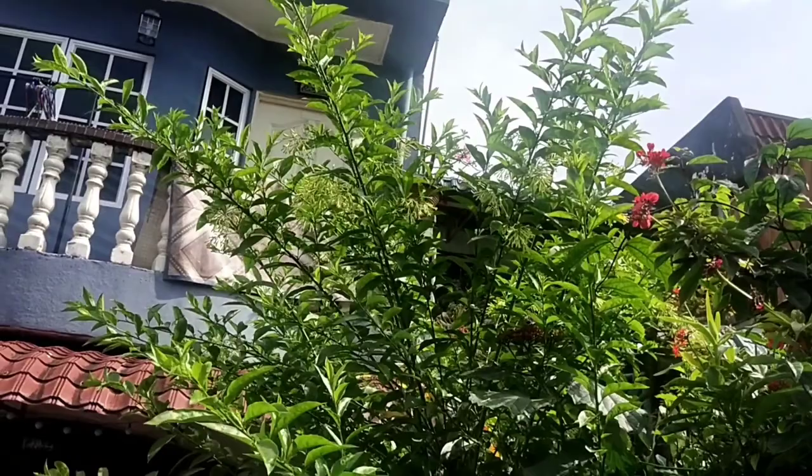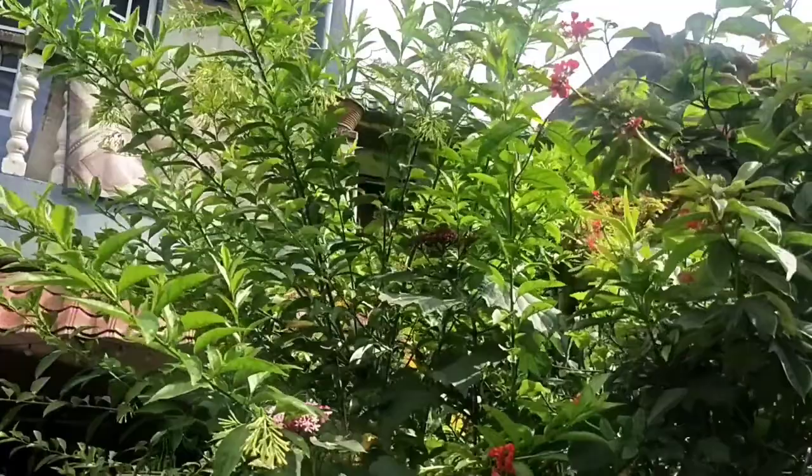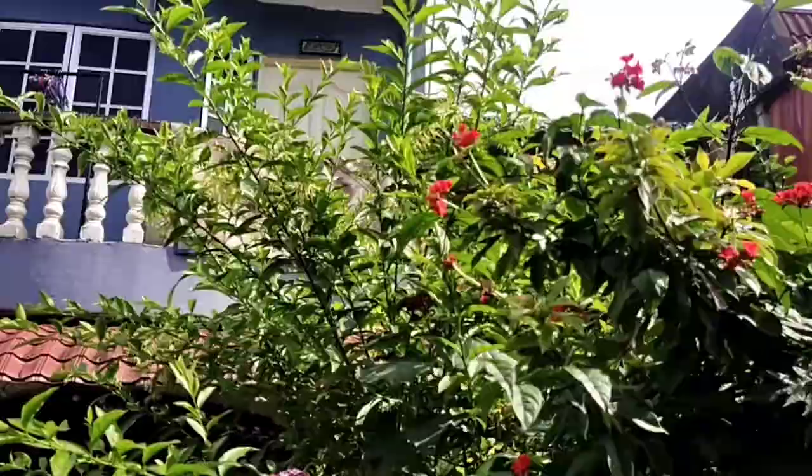If you're growing it more as an indoor potted plant, do take note that this particular plant requires bright direct sunlight. A lack of sufficient sunlight may mean you will not get the blooms.